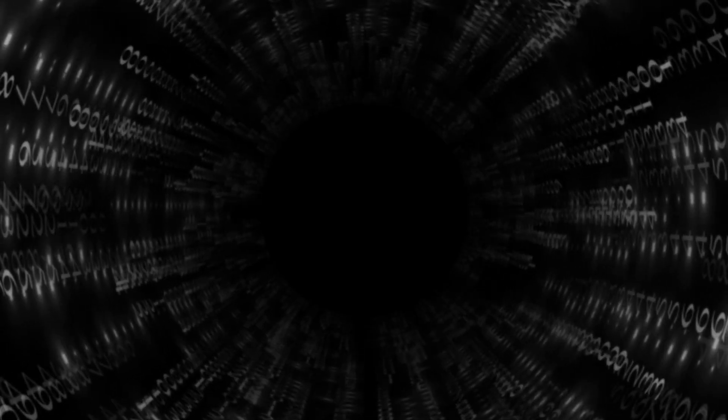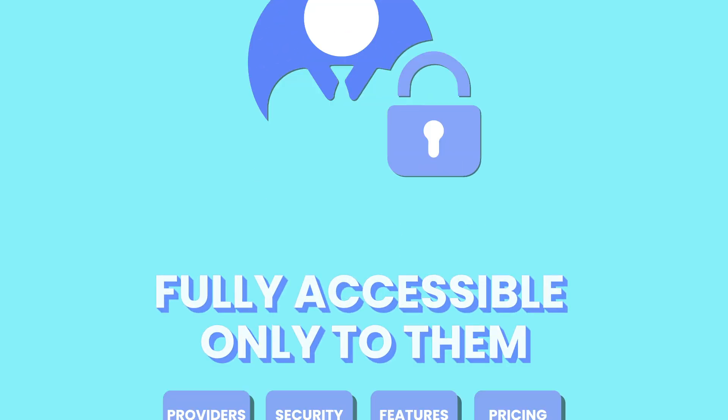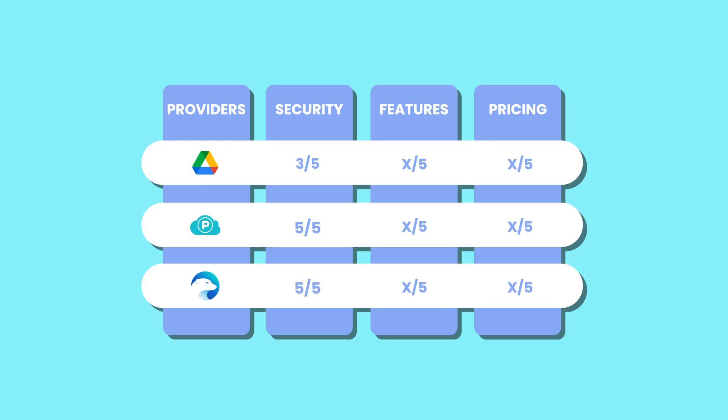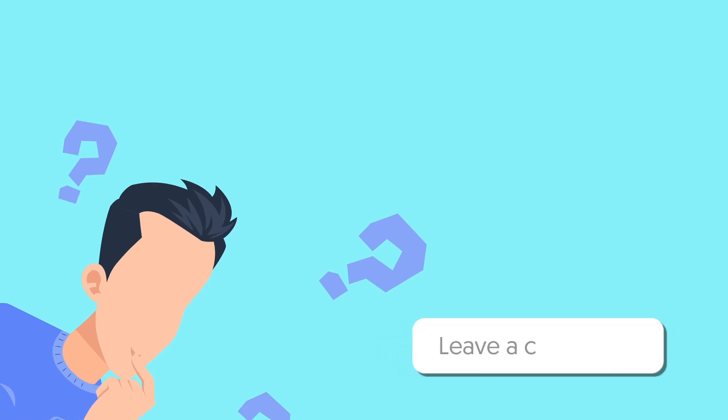By implementing these advanced encryption methods, IceDrive ensures that users' data remains secure and private, fully accessible only to them. That said, IceDrive gets a 5 out of 5. We'd like to know what you think about IceDrive's TwoFish encryption in the comments. If you find this video helpful and would like to see more, please like and subscribe.